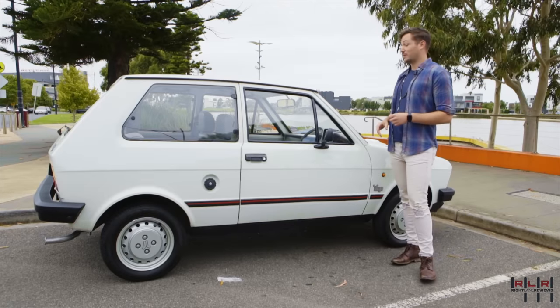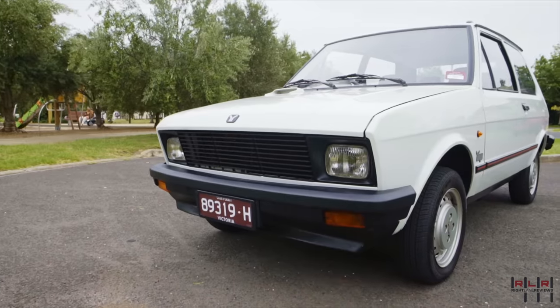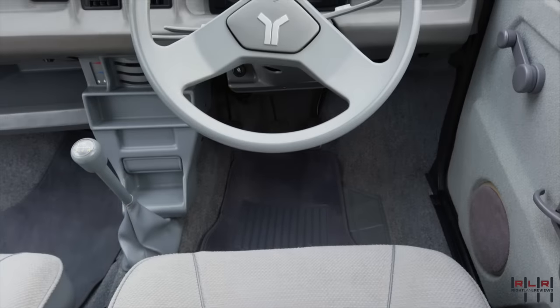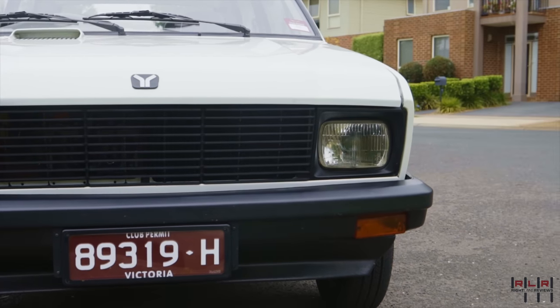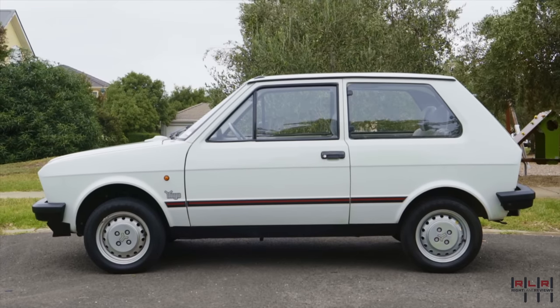This particular Yugo is actually quite unique. This is basically a US market California drivetrain, but in a right-hand drive shell. This particular car was commissioned and designed specifically to be a prototype for the Australian market. But due to the fall of the Yugoslavian government and the addition of sanctions, Zastava never brought the Yugo over. So this is one of one.